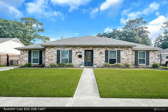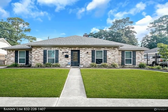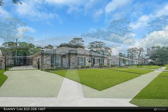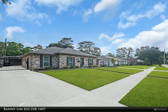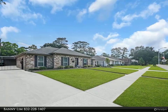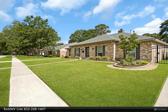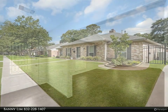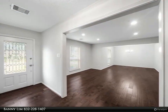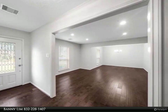This Century 21 Olympian property video is presented by Bani Lim. Beautifully updated Shepherd Park Plaza gem — why settle for three bedrooms when you can have four? Home offers two full baths and an additional half bath for your guests. With over 2,300 square feet of living space, there's enough room for everyone. Notice the extended driveway that leads to your spacious three-car garage. The automatic iron driveway gate adds extra privacy and security.